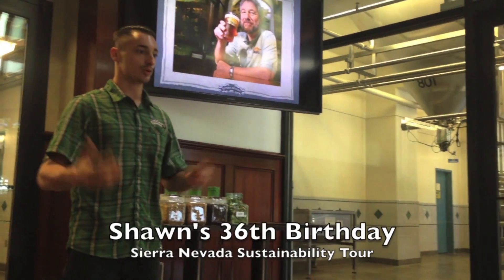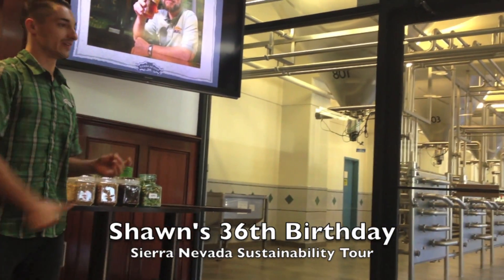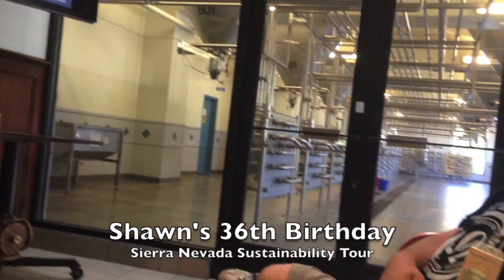A ton of money. Our first brew house was built out of dairy vats, cheese tanks, car wash pumps. Dr. Pepper's soda filler was our very first bottling line.